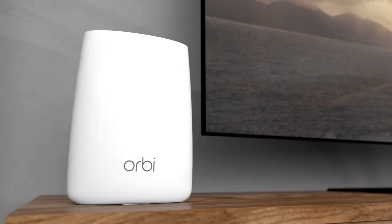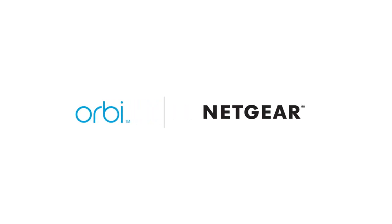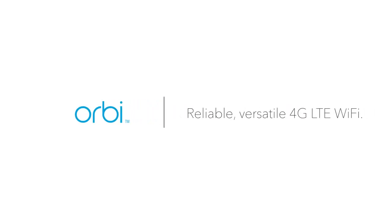The Orbe 4G LTE Wi-Fi router from Netgear. Reliable, versatile Wi-Fi, anywhere. Learn more at netgear.com/orbe-4GLTE.